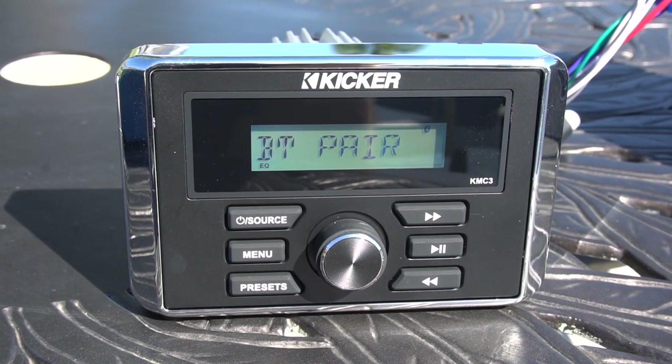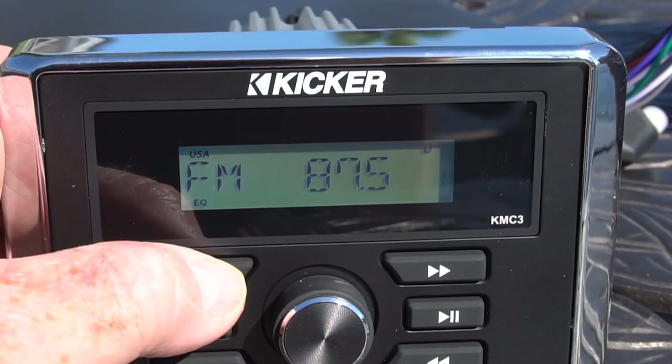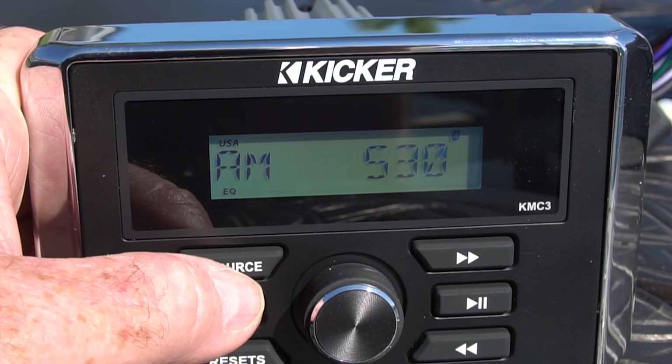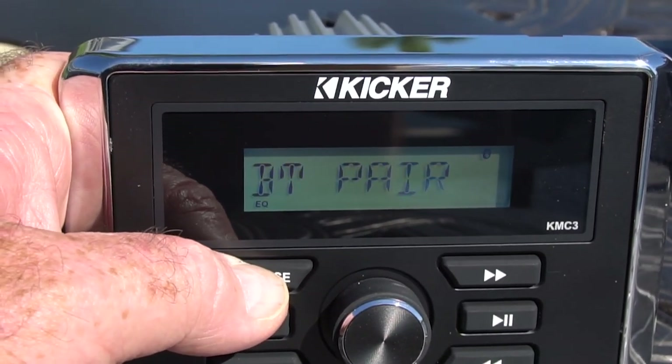The KMC3 unit has a smaller LCD screen, but it's easy to read in daylight. It gives you all the information you need, including helping you hook up your Bluetooth device and toggle between Bluetooth, USB, and radio. The KMC3 is on the low end at about $220.